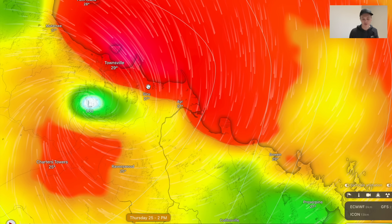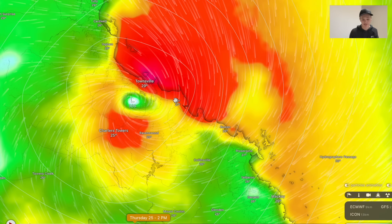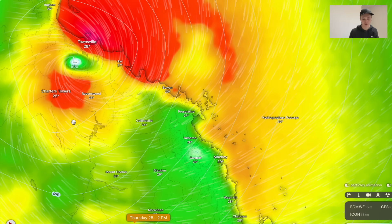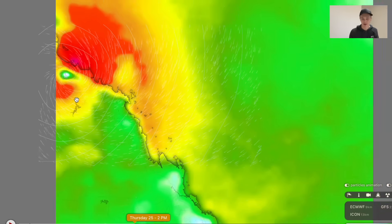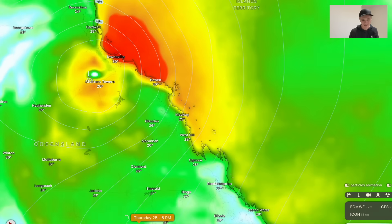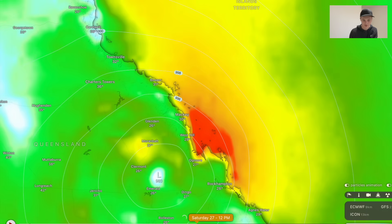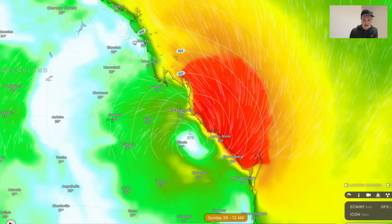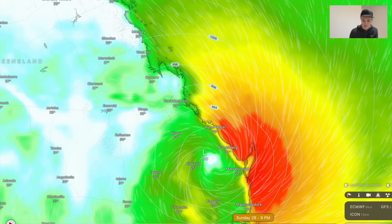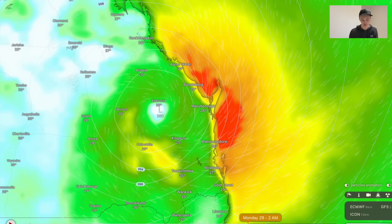As this cyclone moves inland it will weaken off as you'd expect, and then it's going to move down towards southeastern Queensland. It moves down towards Rockhampton, past Rockhampton — still appears to be a tropical cyclone. South of Bundaberg as well, in fact right over the top of Bundaberg, and it looks like it gets to within about 10 kilometres of the coastline and then moves inland on the Sunshine Coast.